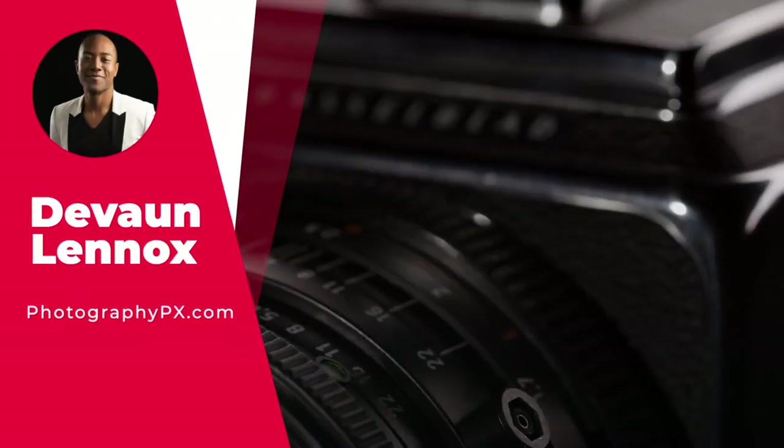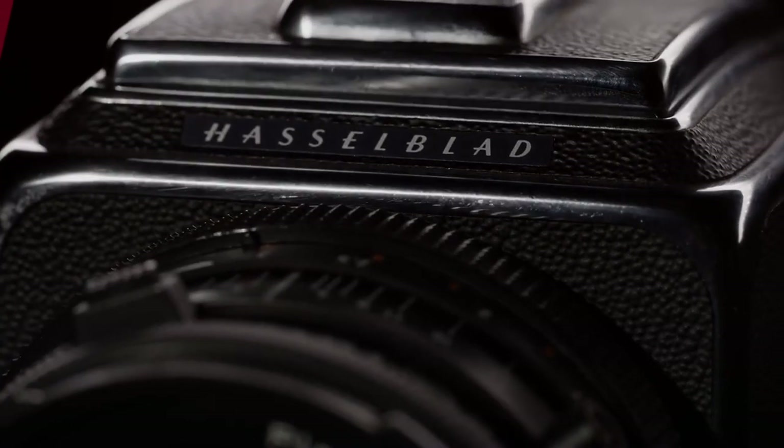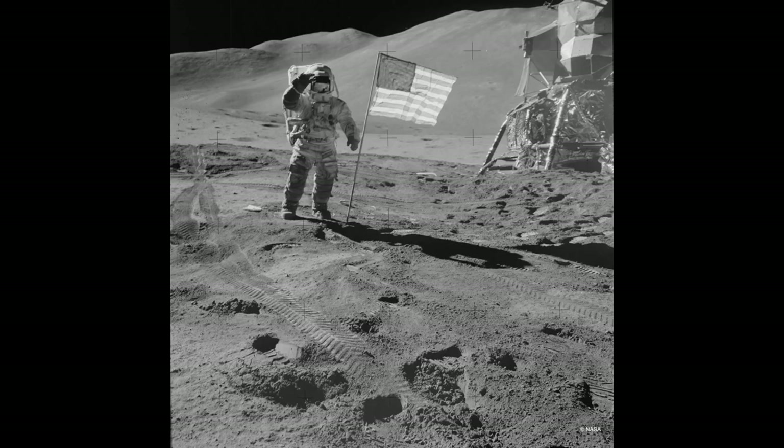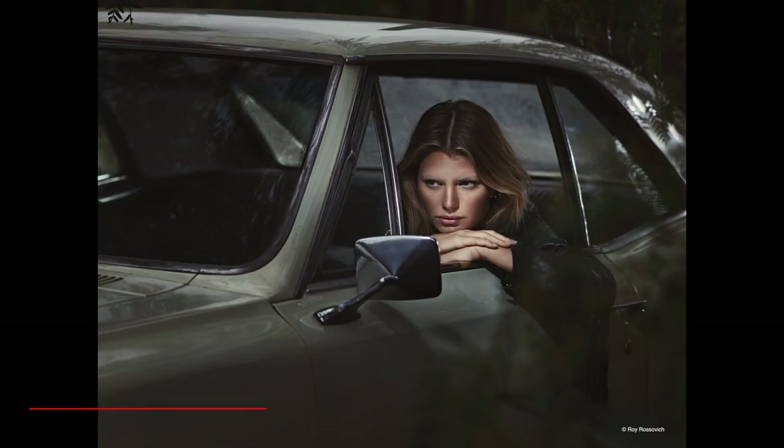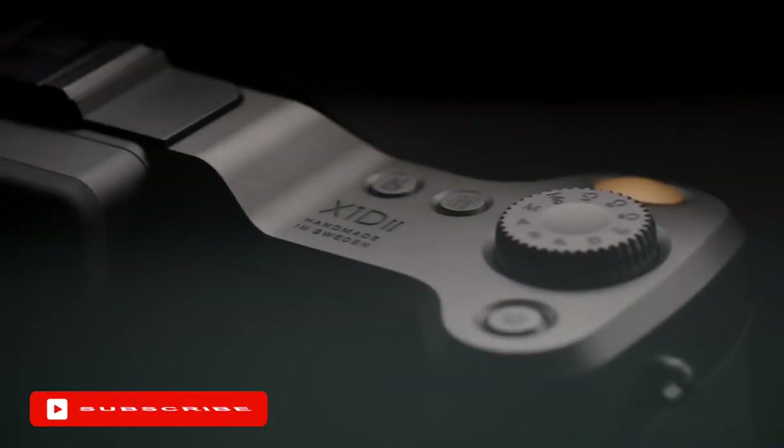Hello my friends, Devon Lennox here, Photography PX. In today's video, we'll cover the best medium format cameras. You can find timestamps and links in the description down below. Also know this is not a sponsored video. Let's get started.